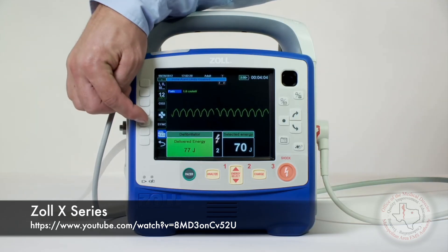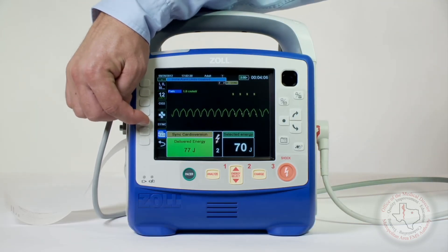If you're able to, please get a 12-lead before you cardiovert. That can really help our cardiology colleagues determine exactly where the lesion is and come up with a better preventative cure.